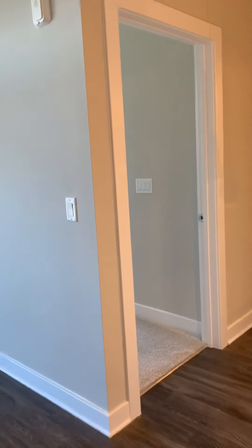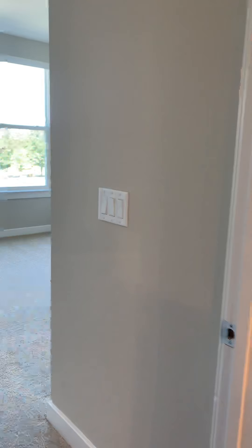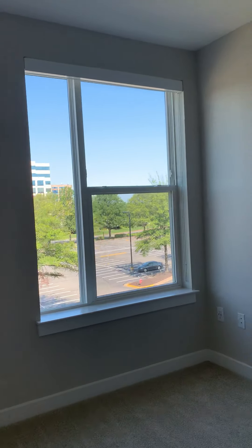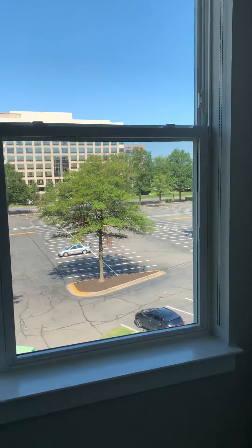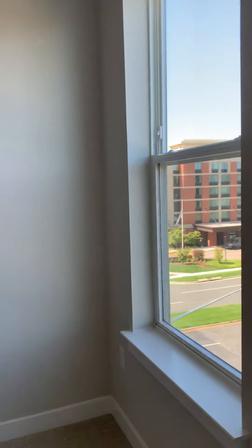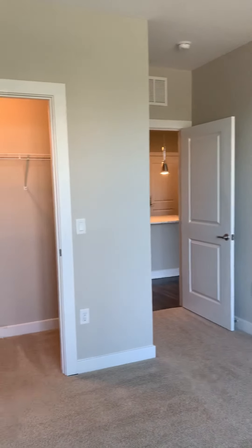We're going to go towards the bedroom. Now, since we are on the fourth floor, this bedroom is going to be carpeted. It's really nice with large windows — very nice views over here, with natural sunlight coming right through. And then you have your walk-in closet.